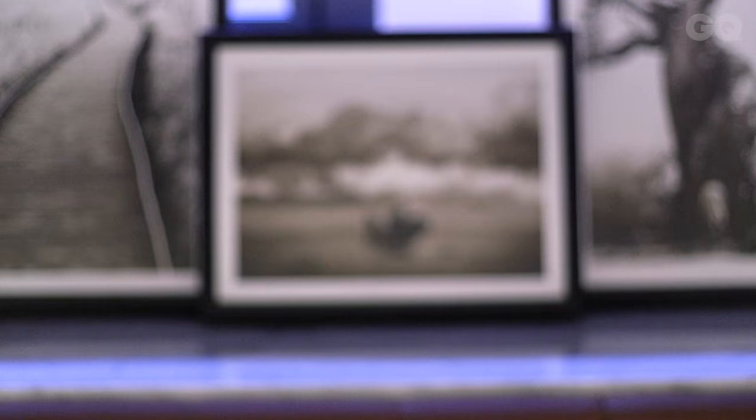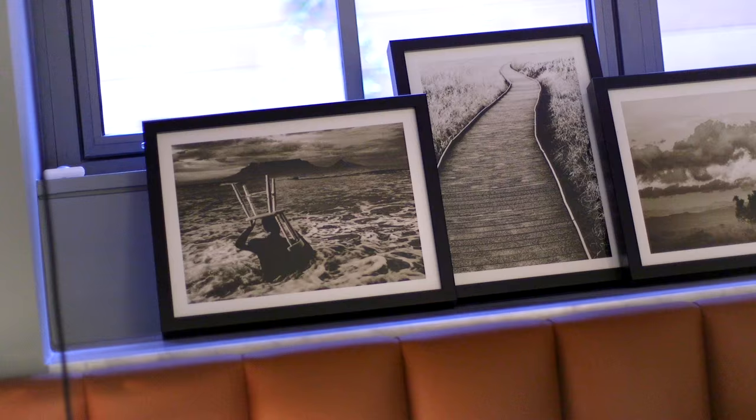If you fancy yourself as a bit of a photographer, why not turn it into art for your home? The trick is to go for black and white because you'll look like a legendary photographer. Have it framed and it'll look like a piece from an expensive gallery.